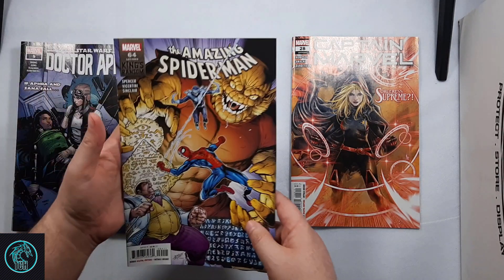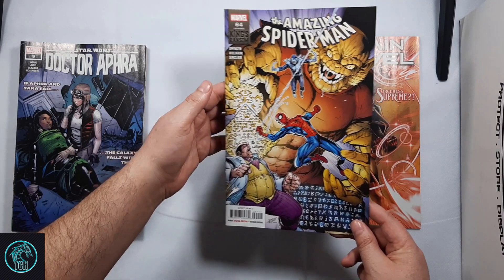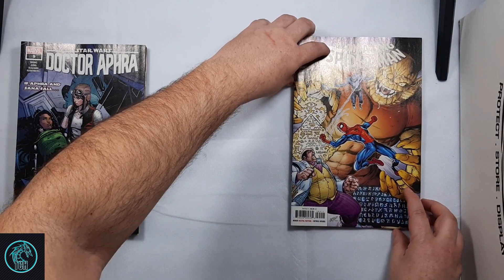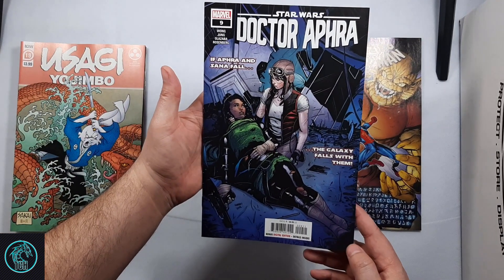Also picked up Amazing Spider-Man number 64. Looks like he's back in his regular costume there. And Dr. Aphra number 9.